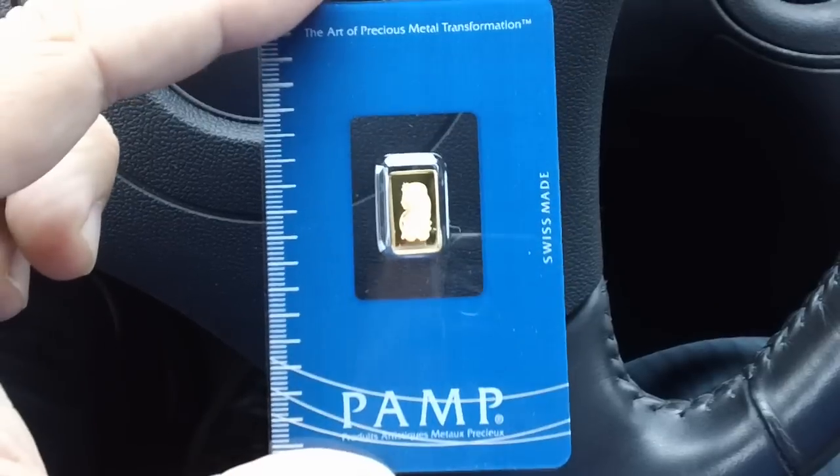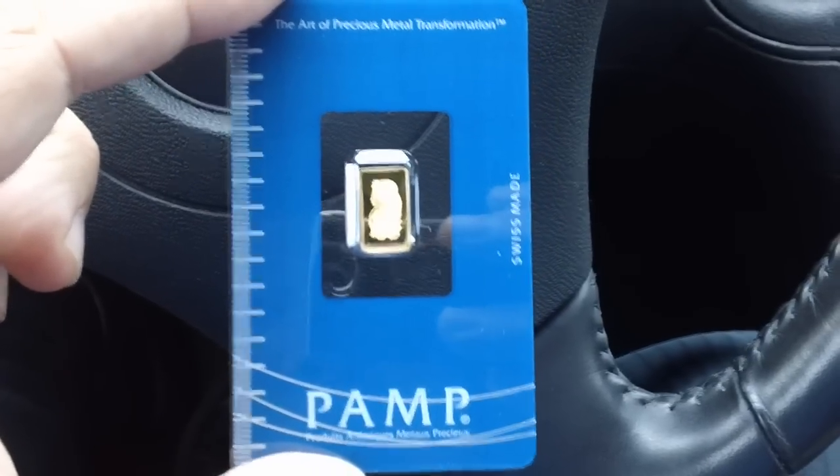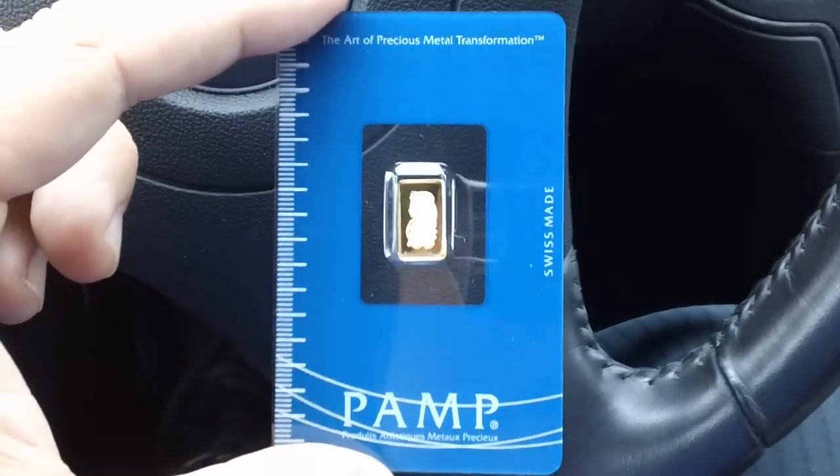Anyway, that is my gold bar pickup for the week. Let's see if I'll get another one next week. Alright, take care guys and keep stacking.